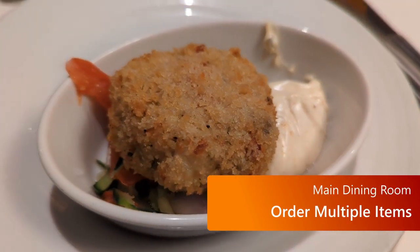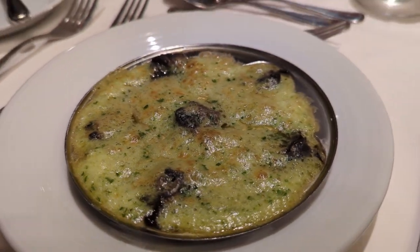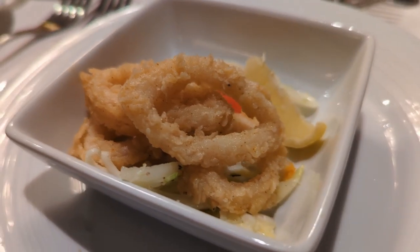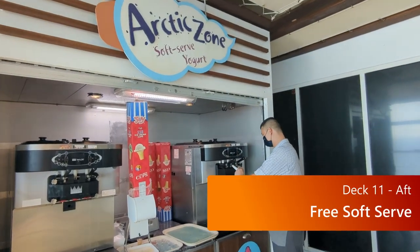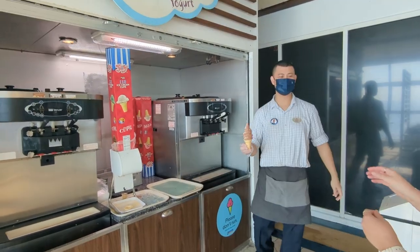In the main dining room, order multiple items — multiple appetizers, multiple main courses, multiple desserts. It's all about what you want. You may want to ask your waiter, as there may be a few restrictions on things like lobster, but it should be good. Then go up to deck 11 and get some free soft serve towards the back of the ship near the pool. You can walk up there and get some free soft serve.